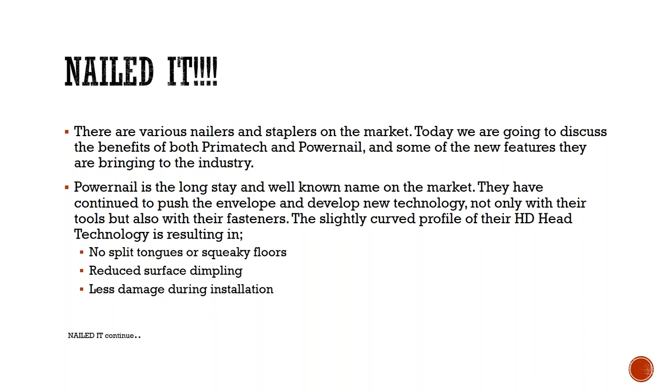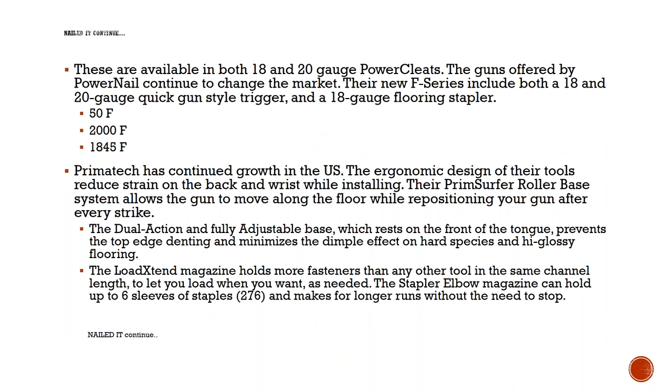Powernail has continued to push the envelope and develop new technology with both tools and fasteners. They have a slightly curved profile on their HD head — their HD technology. That head doesn't split the tongue and groove, and it helps reduce the squeaky floor. The cleat helps keep the fastener tight, reducing surface dimpling and damage during installation. The HD cleats are available in both 18 and 20 gauge power cleat packets. Their new F series include both 18 and 20 gauge quick-gun-style triggers and an 18 gauge flooring stapler.